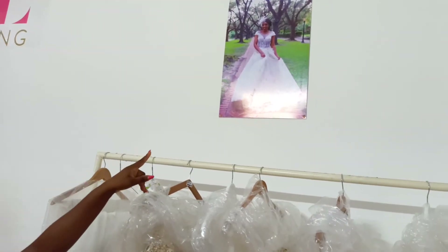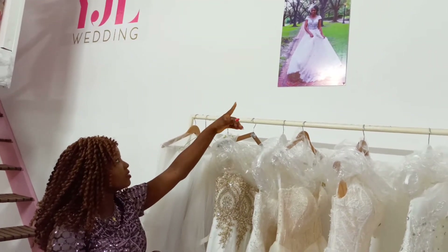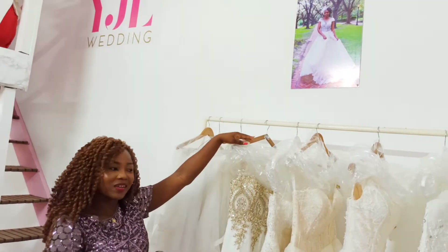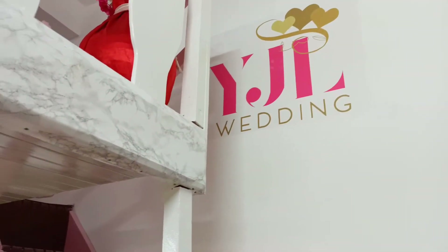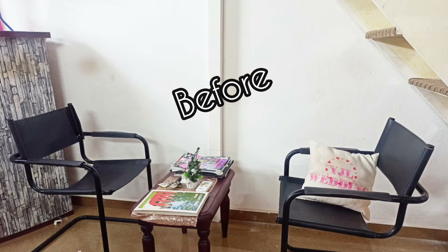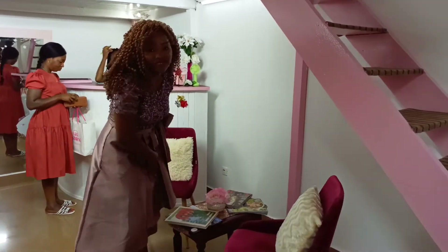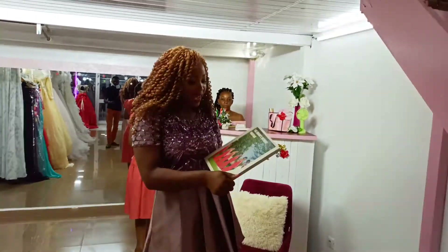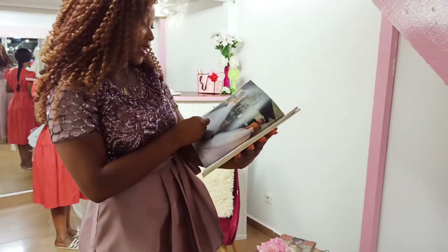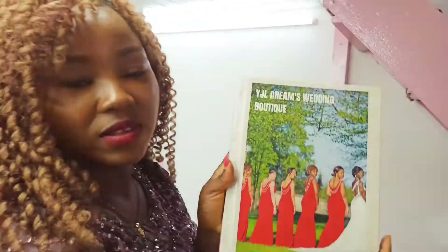I had a client yesterday who showed up and this is the gown she tried on. This photo on the wall was a photo shoot I did in Houston — that was actually my first time going to that park to do a shoot. Over here is my cute seating area. This is actually a catalog from 2017 when I was launching the store — those are some of my gowns. And that's my sister, because that was my sister's wedding.